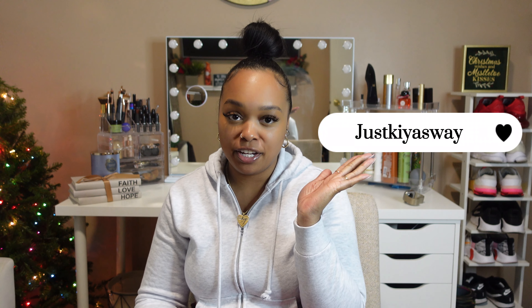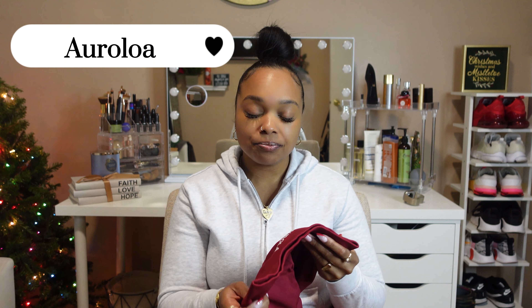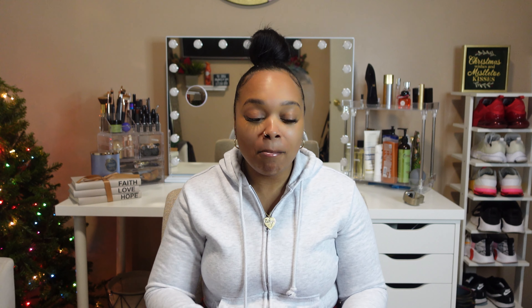All right, so if you follow me on Instagram — it's just Kiyas Way — you've probably seen me in a lot of these same leggings just in different colors. They are from Amazon. And also if you follow me on TikTok or even watch my previous videos on YouTube, you've probably seen all of these leggings. This is a company called Arola. And when I tell y'all, these are so comfortable — my favorite. I really just cycle these out throughout the week, that's how bomb and comfortable they are.